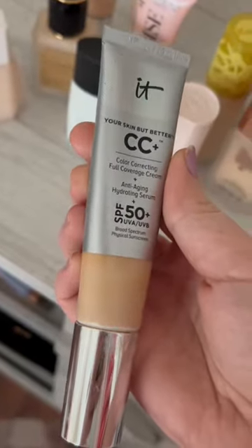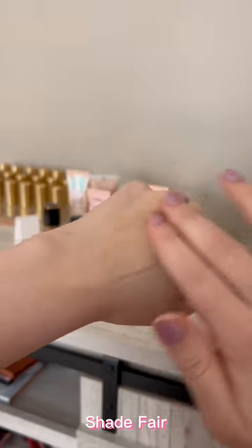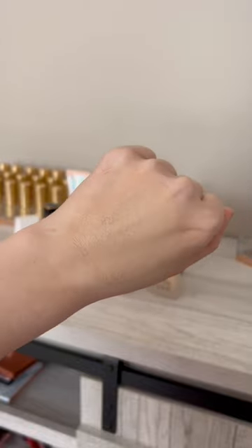In fourth place, we have the It Cosmetics Your Skin But Better CC Plus Cream, which is definitely more of a full coverage foundation. It is very glowy and perfect for full glam days.